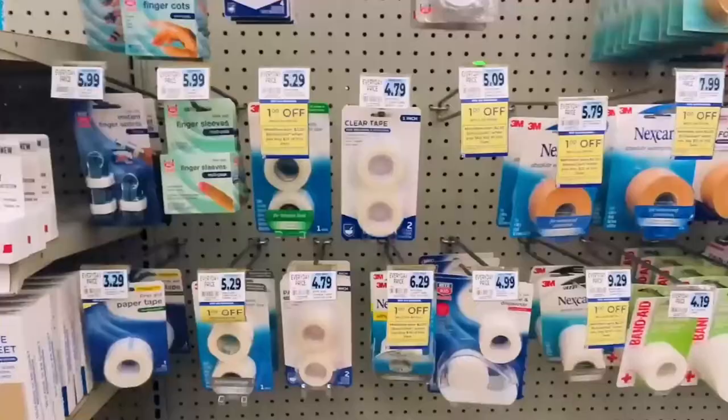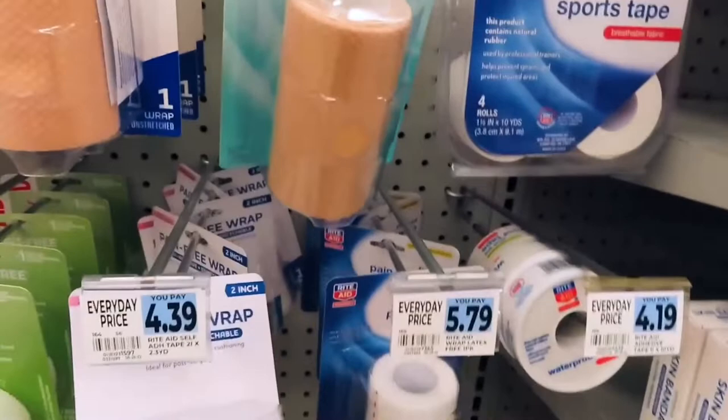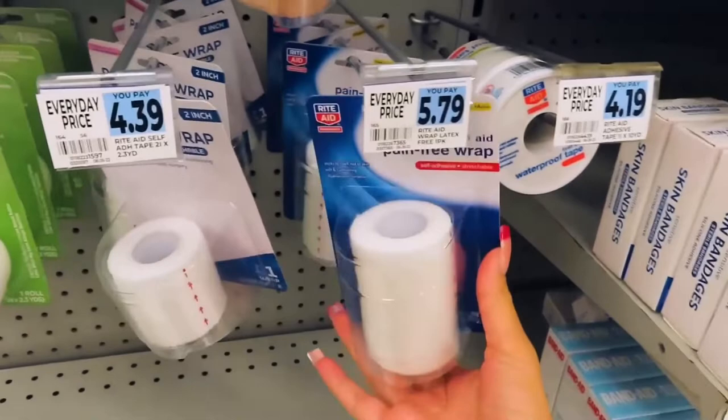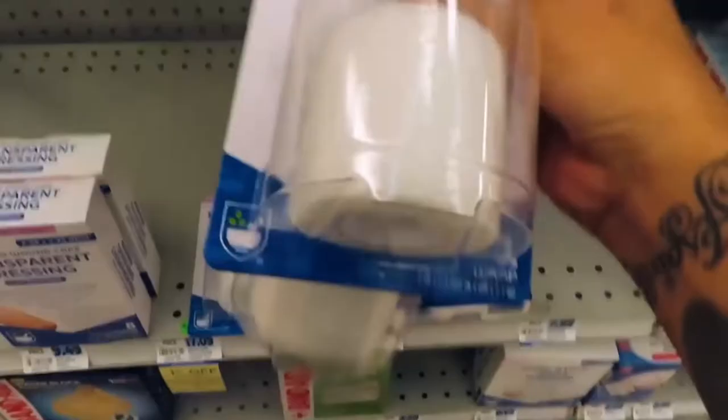So I'm here at Rite Aid and I'm about to get some more head wrap. I saw these — they're two inch — and these actually look like the one I'm wearing right now. I was thinking about getting this one but it's a little bit longer. I'm going to get at least three of these. These look like the most comfortable. That one looks really rough, and those are just too thin. Pain-free wrap — the stretchy one that sticks to itself, not the skin.